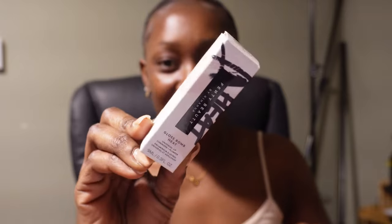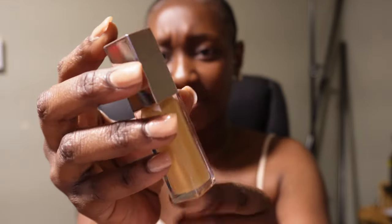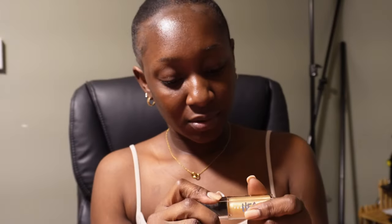One thing I'm very excited about is this — the Fenty Beauty Gloss Bomb Heat in the shade Lemon Lava. I thought it was a regular clear shade but this is actually more of a Goldilocks kind of shade. You guys can see what that looks like — that's cool!